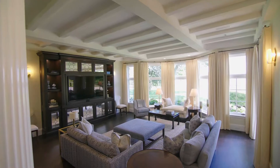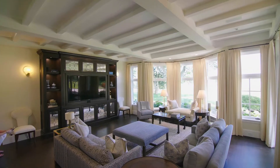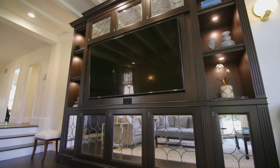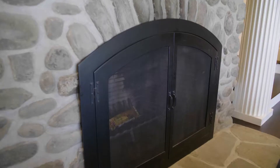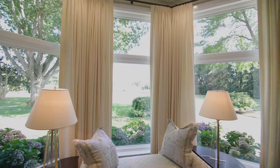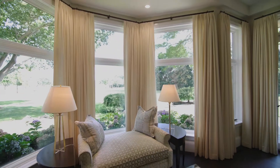Upon stepping through the door, the gracious foyer descends down to a gorgeous great room with a coffered ceiling, custom-built entertainment center, and stone fireplace, while a wall of large picture windows with French doors looks out to the rolling lawn and water views.